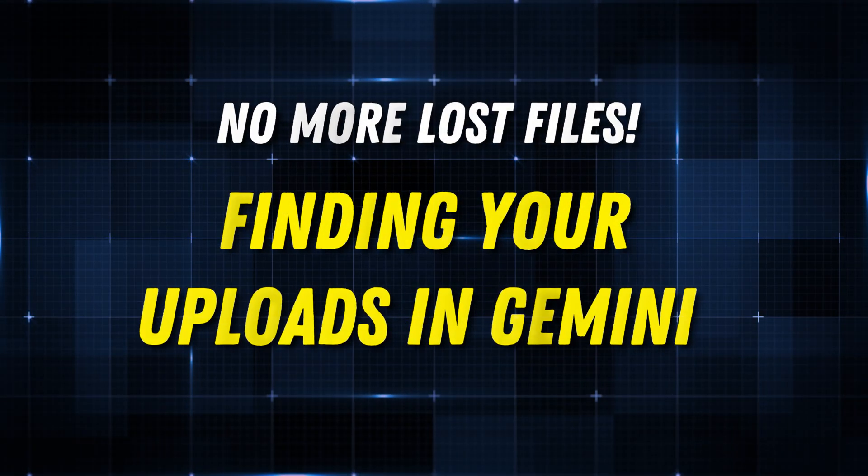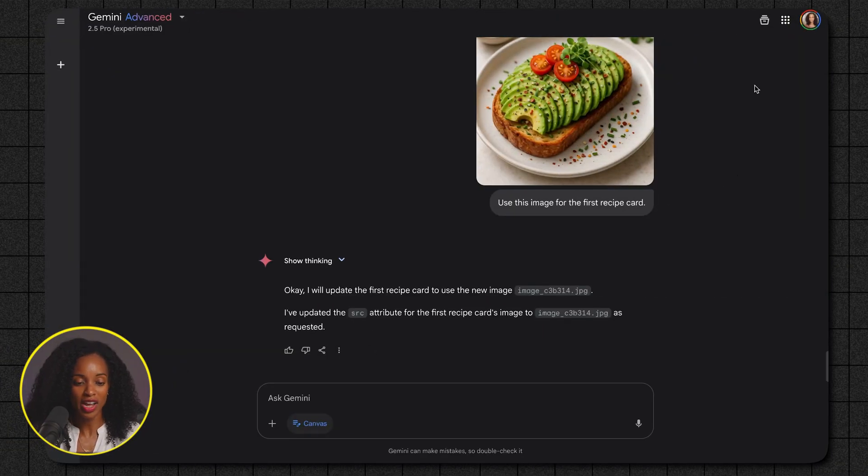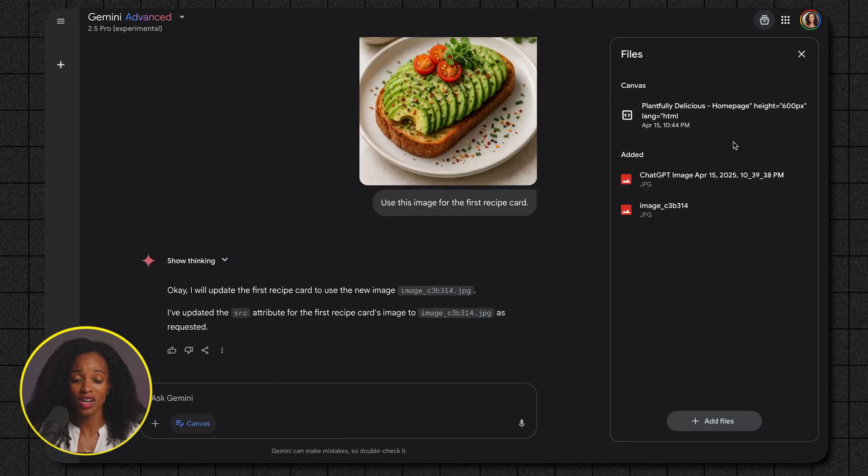Have you ever uploaded a document into an AI tool and then forgotten where you actually uploaded it, spending so much time trying to find it and being totally frustrated? Well, say goodbye to that frustration because Gemini now has a dedicated spot where you can easily find every file you've uploaded into a specific chat. No more guessing, no more endless scrolling — it's right there at your fingertips. When you click on the files icon at the top, you'll see a clear organized list of files uploaded within that particular chat session.